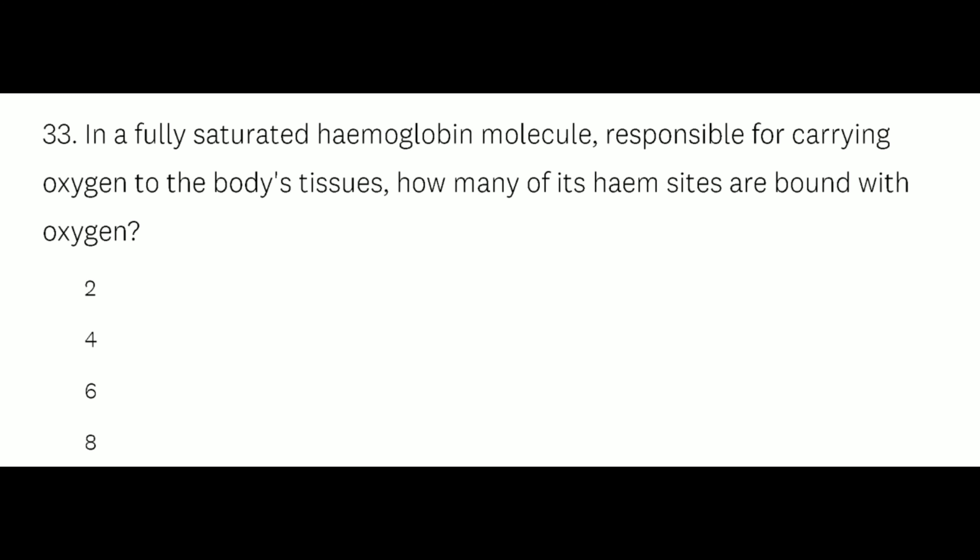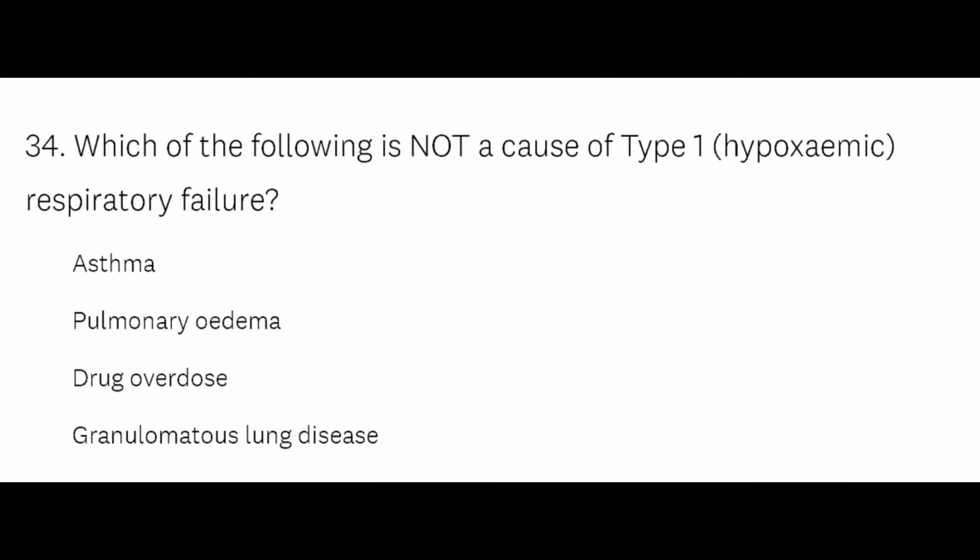Question number 33: In a fully saturated hemoglobin molecule responsible for carrying oxygen to the body's tissues, how many of its hemoglobin sites are bound with oxygen? Option A: 2, Option B: 4, Option C: 6, Option D: 8. The right option is Option B, 4.